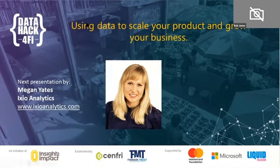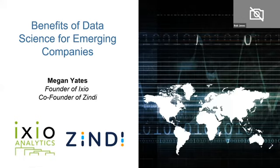Thanks very much, Rob. So, I'm Megan, and I founded XIO, which is a data science consulting business. We do a lot of advisory and consulting work with corporates across the continent. I also recently co-founded Zindi, which is a data science competition platform. In terms of emerging companies, I get quite excited because I think they're really in a place where they can have quite a big impact.